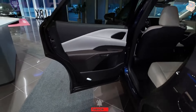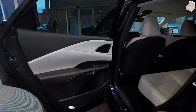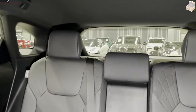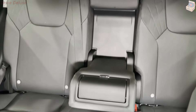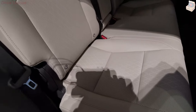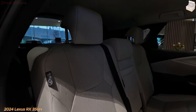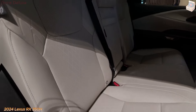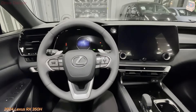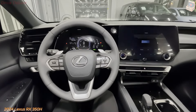Regarding handling, the 2024 Lexus RX 350h succeeds with its even suspension and responsive steering. The vehicle feels composed and stable, whether cruising on the highway or exploring sharp corners. Lexus has additionally furnished the RX 350h with an adaptive variable suspension framework, which naturally changes the damping force in light of driving circumstances to give a smooth and controlled ride.